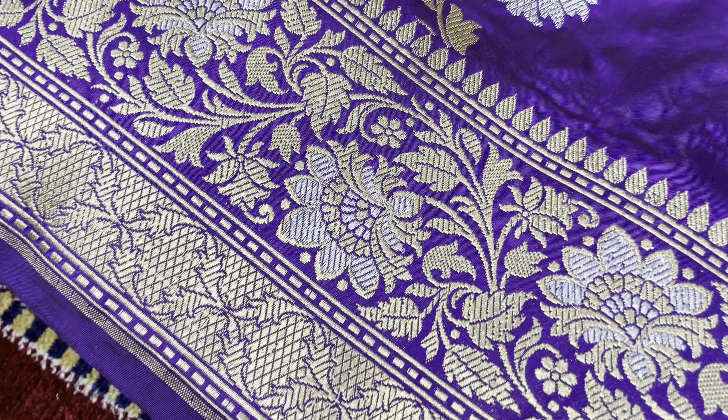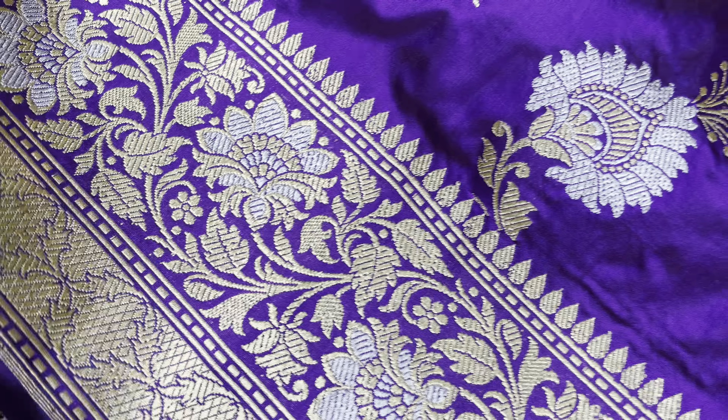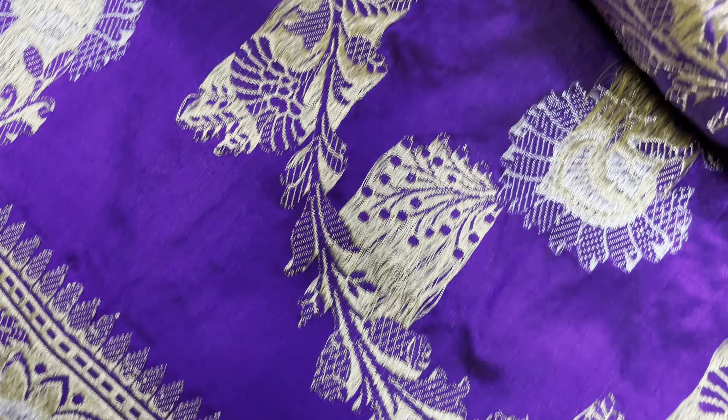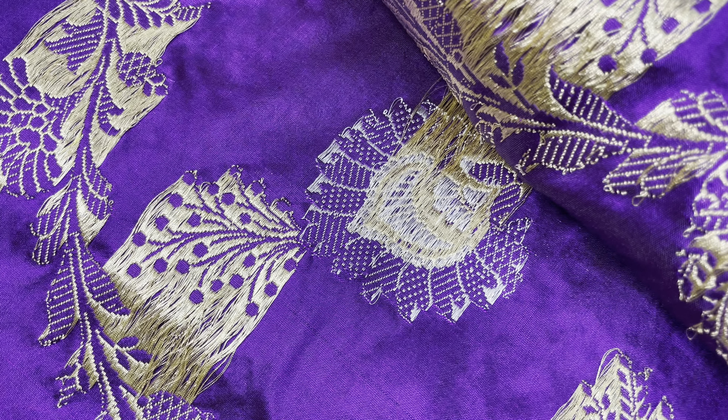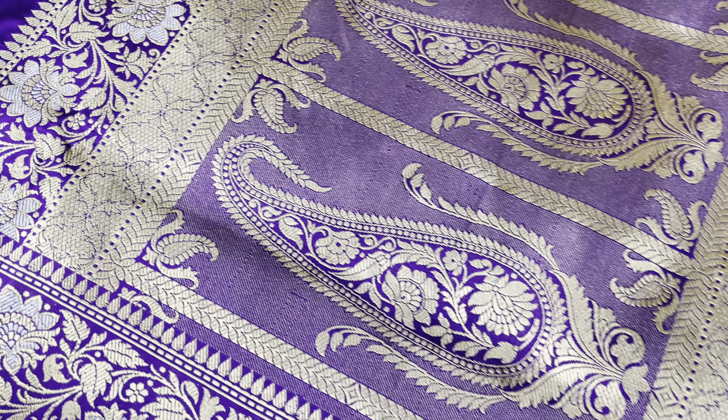This border has a silver and gold combination, and this is the reverse side — full kadwa weave. This is the plain blouse, and this border is for the sleeve.